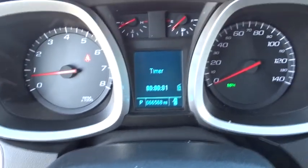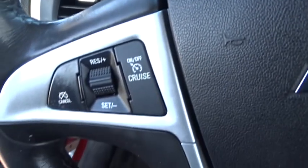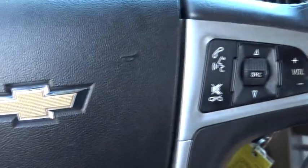Aluminum wheels, premium sound system, AM-FM stereo radio. This vehicle offers reliability and good looks at a great price. So come in and take a test drive today.